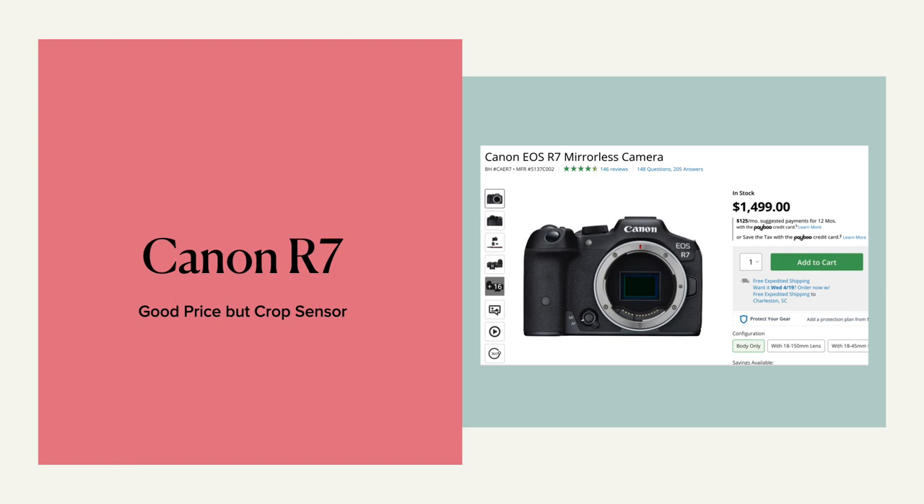There's the Canon R7. It does have a crop sensor, so that's a factor to consider. Again, it's a medium price point.